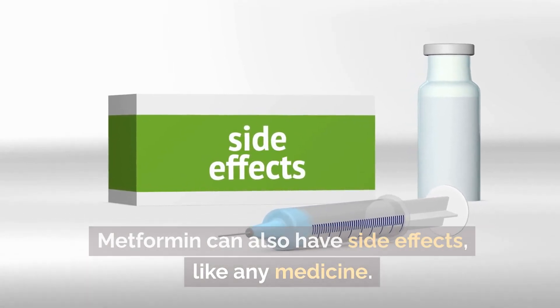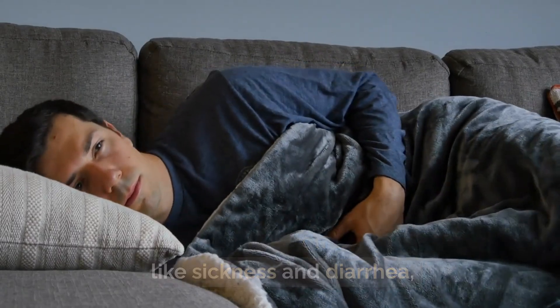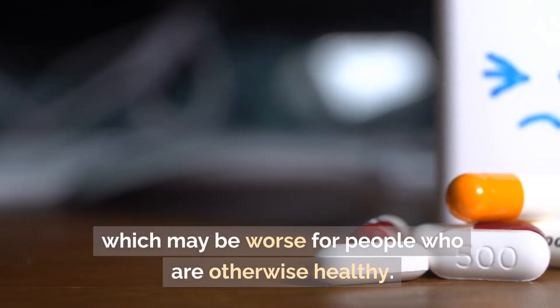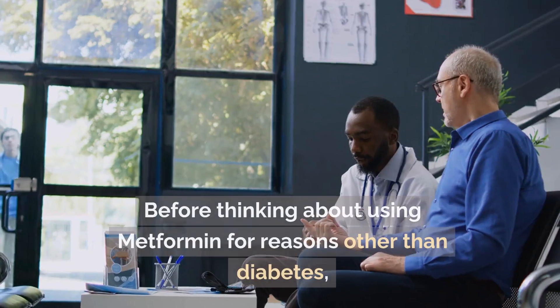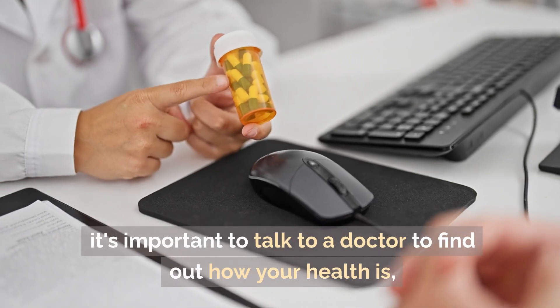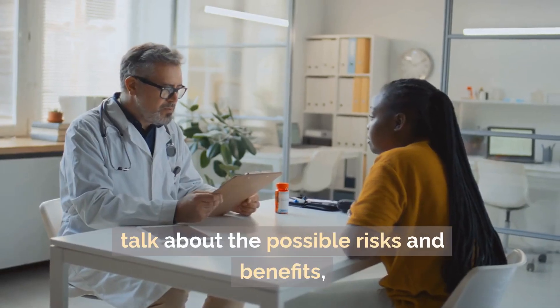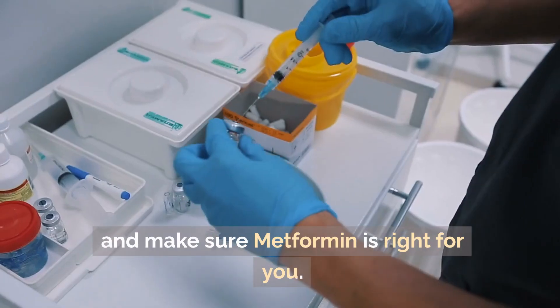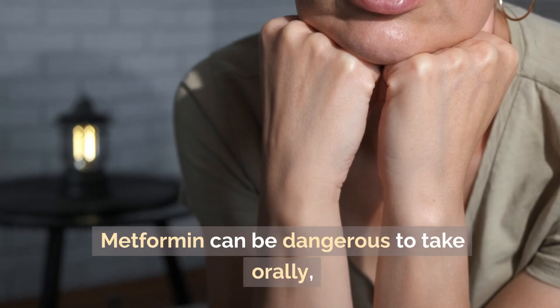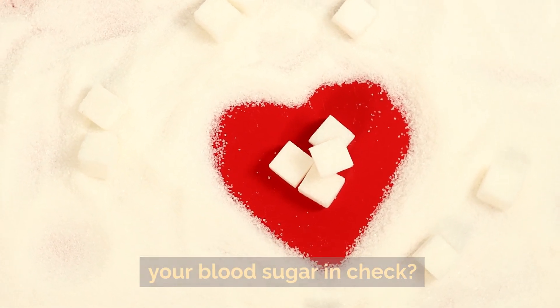Metformin can also have side effects like any medicine, including stomach problems like nausea and diarrhea, which may be worse for people who are otherwise healthy. Before thinking about using metformin for reasons other than diabetes, it's important to talk to a doctor, discuss the possible risks and benefits, and make sure metformin is right for you. It can be dangerous to take without a doctor's care.